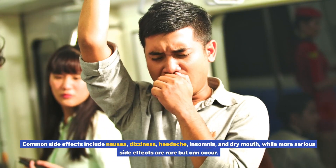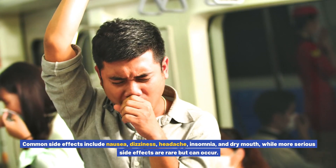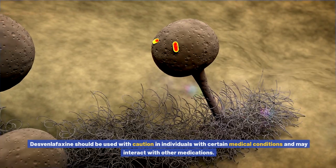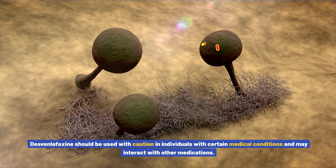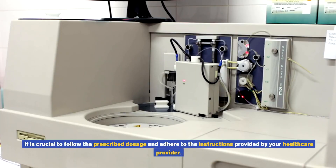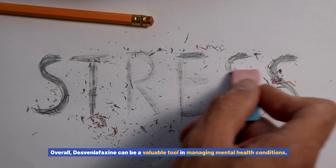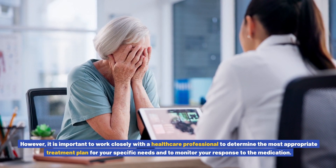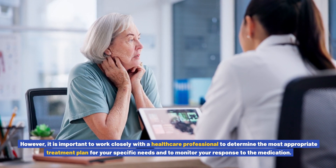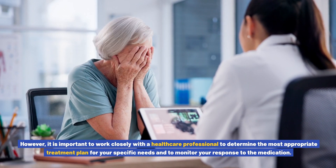Common side effects include nausea, dizziness, headache, insomnia, and dry mouth, while more serious side effects are rare but can occur. Desvenlafaxine should be used with caution in individuals with certain medical conditions and may interact with other medications. It is crucial to follow the prescribed dosage and adhere to the instructions provided by your healthcare provider. Overall, Desvenlafaxine can be a valuable tool in managing mental health conditions. However, it is important to work closely with a healthcare professional to determine the most appropriate treatment plan for your specific needs and to monitor your response to the medication.